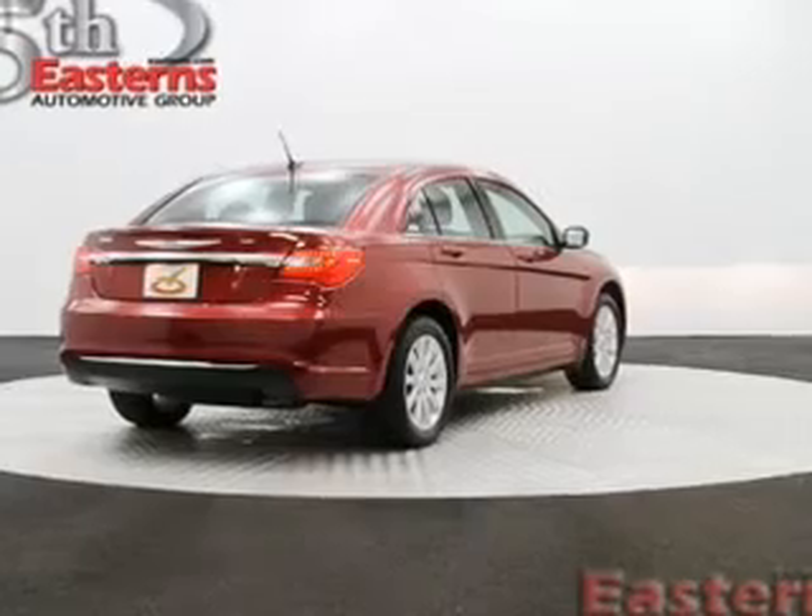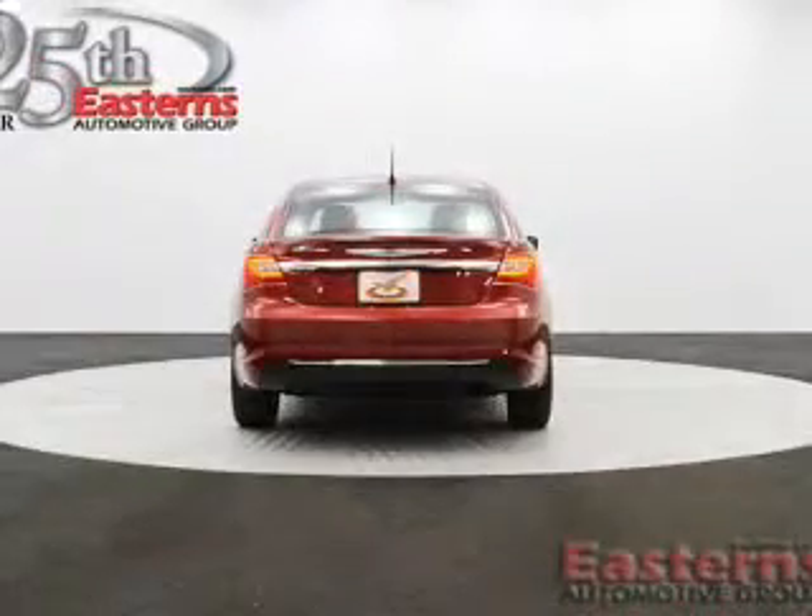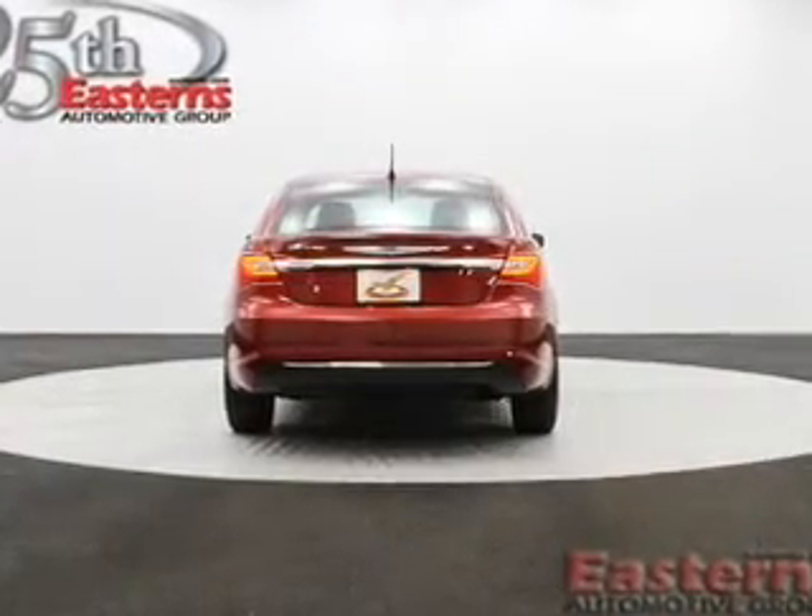Additional features include a tilt and telescopic steering wheel, an alarm system, cruise control, keyless entry, and a trip computer.